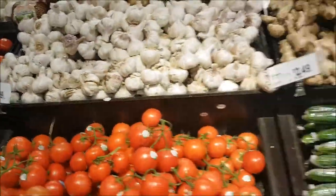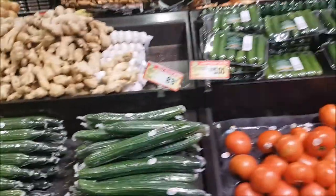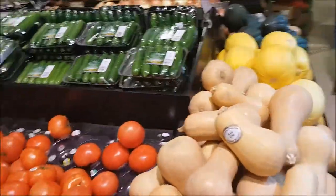Fruits and vegetables don't naturally look so perfect — just like us humans, they have their imperfections too.